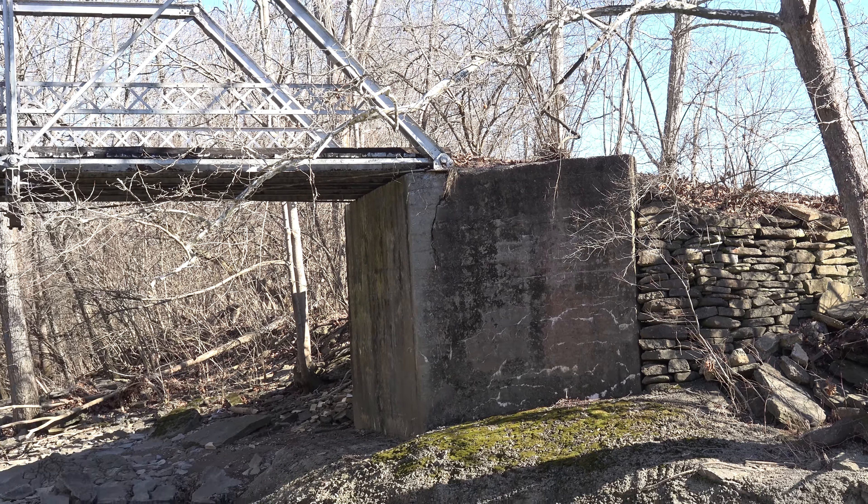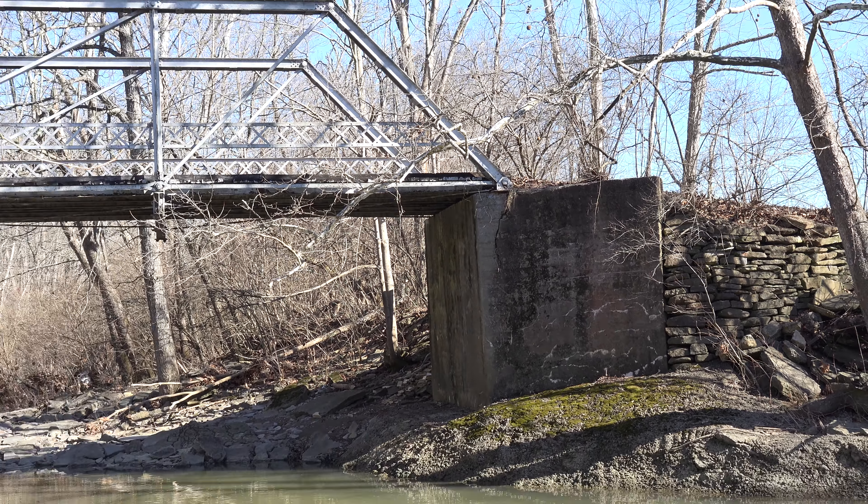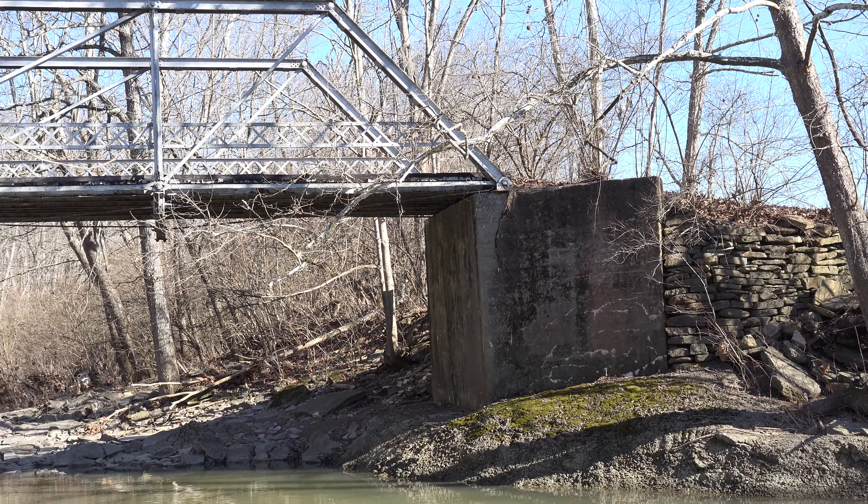These types of bridges are usually found on county roads and were not cheap to build. Also, back in the 1920s, Route 1997, where this bridge is located, was a toll road, and a small toll house stood just to the left of this bridge where the gatekeeper would collect tolls from local travelers.